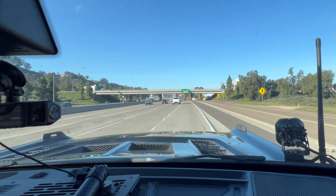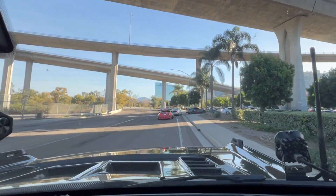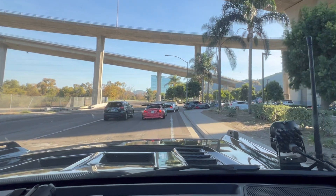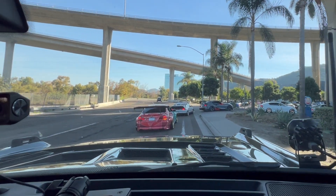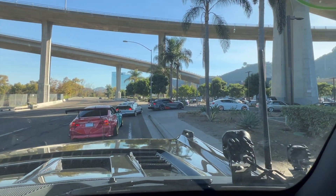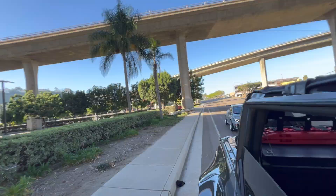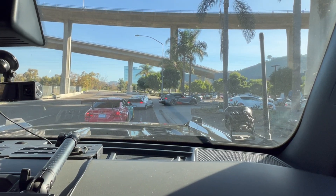We are almost there — we are here! You know you're in the right spot when you see all these nice cars. We got Jason behind us and Rowdy too. Hopefully you guys can see that — there's a lot of nice cars.